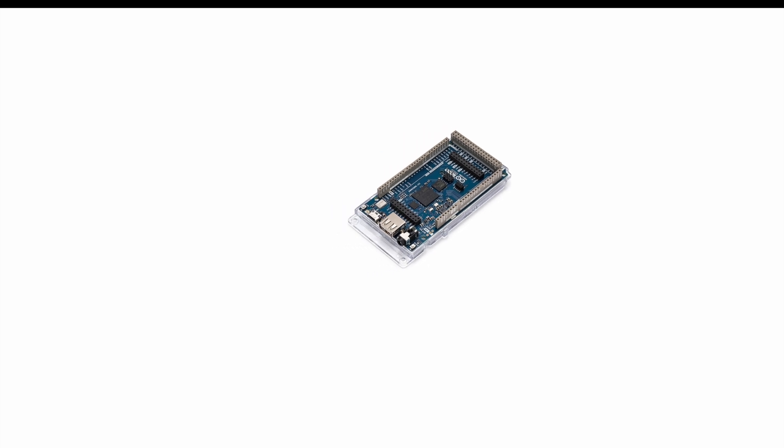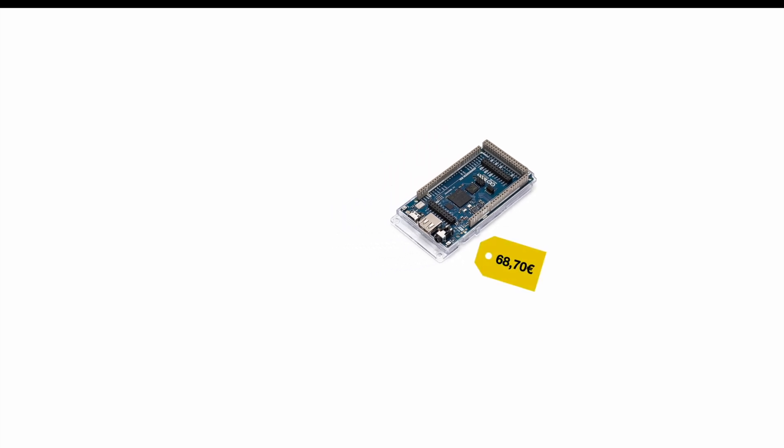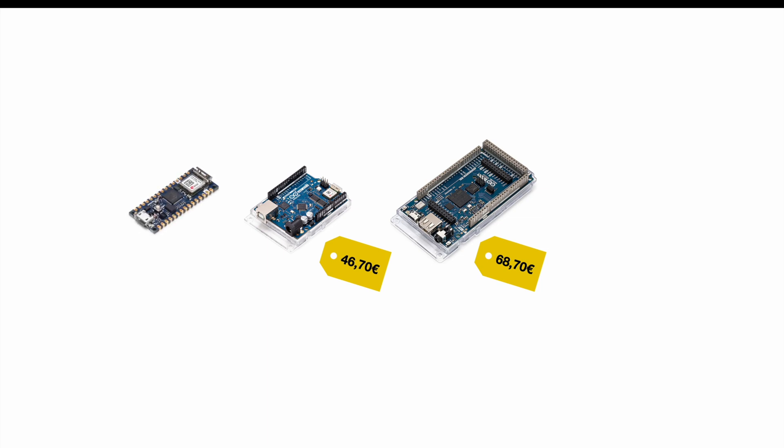The Arduino GIGA is available for around 68 euros, though it depends on the country where you're located. The Arduino GIGA is Wi-Fi and Bluetooth capable. Even though Arduino took a while to introduce Wi-Fi to its models, it's not the only one — there's the Arduino Uno Wi-Fi which comes at roughly 46 euros, and there's even an Arduino Nano that's Wi-Fi capable at around 21 euros.